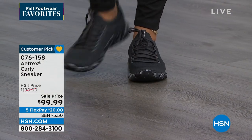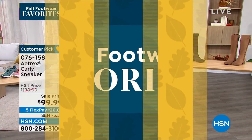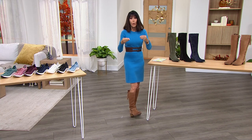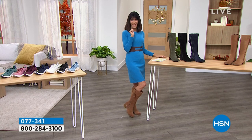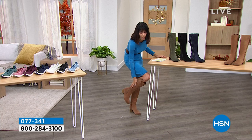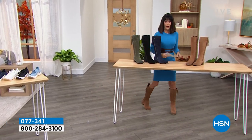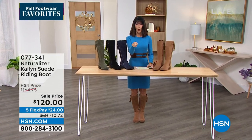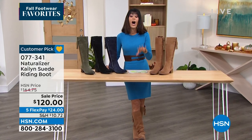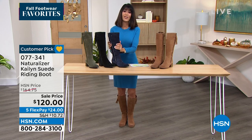Now — the boots I've been wearing all hour. Naturalizer, around since 1927 — the first company to ever make a shoe designed to fit a woman's foot. Important when a shoe is designed around a proper last that replicates the foot. These are all genuine suede and feel amazing. We mentioned the price was $184.75 — are you ready? The surprise of the hour: $164.75. You're saving almost $45 today.